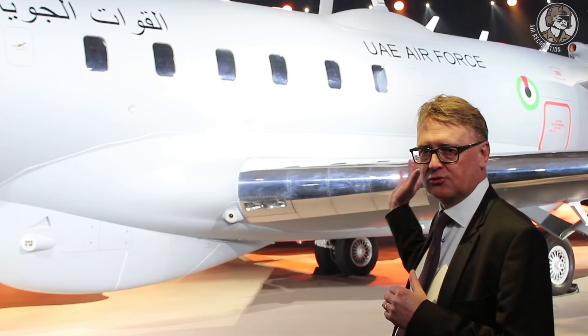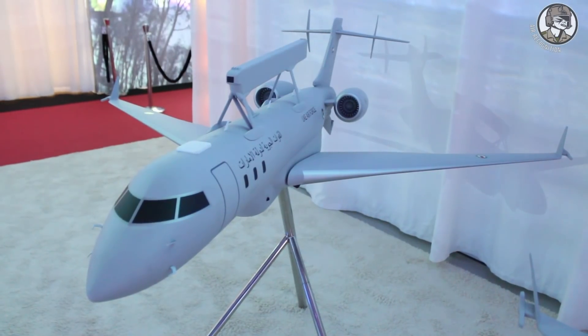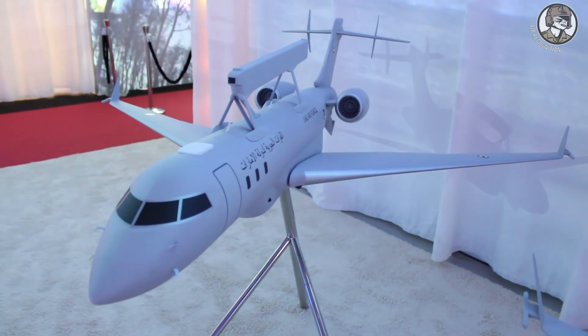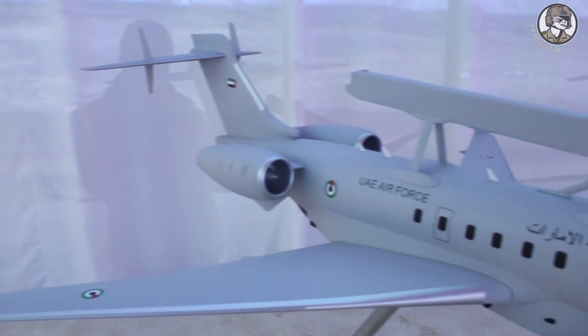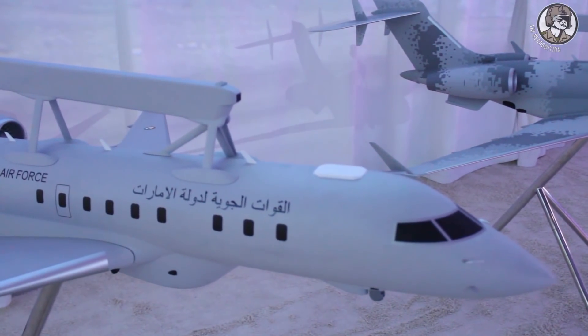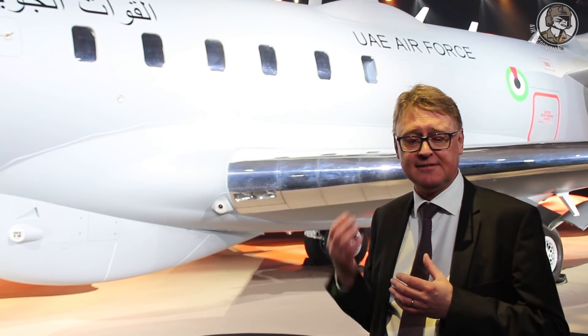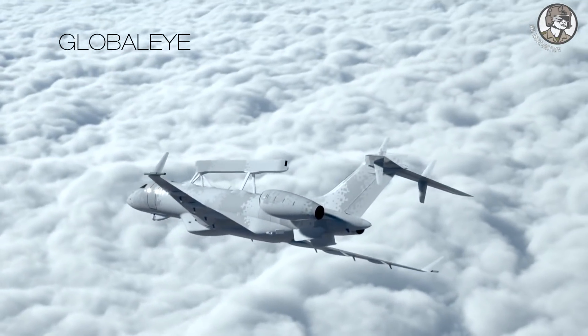We have a full electronic warfare suite on this one, and all this is fed into a completely new command and control system. The platform is the most modern, perfectly fitted platform for this, with an endurance of more than 11 hours. So with this we are state of the art within this field.